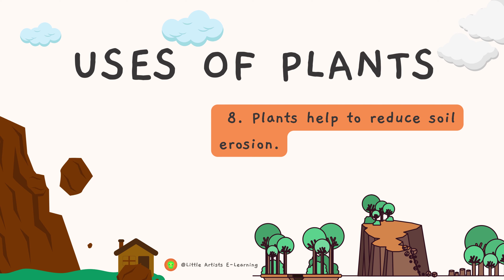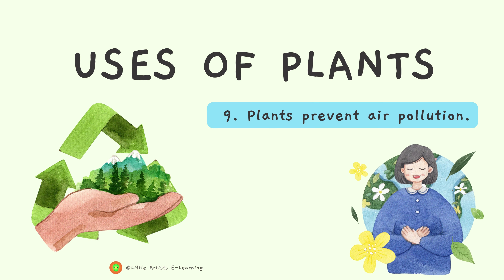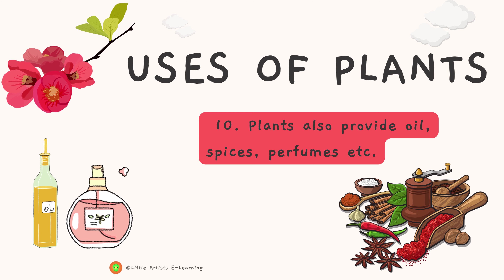Number eight, plants help to reduce soil erosion. Number nine, plants prevent air pollution. Number ten, plants also provide oil, spices, perfumes, etc.